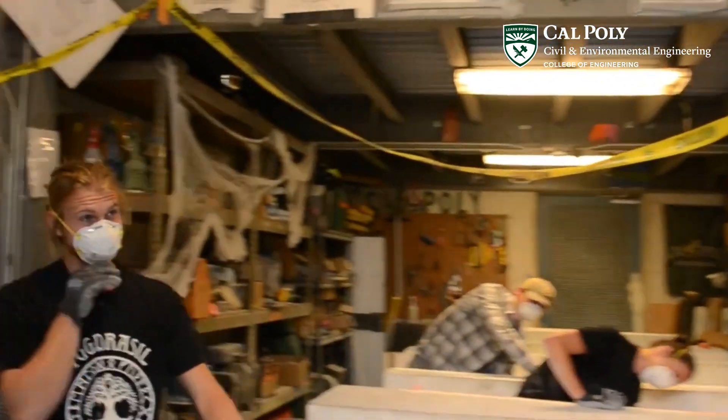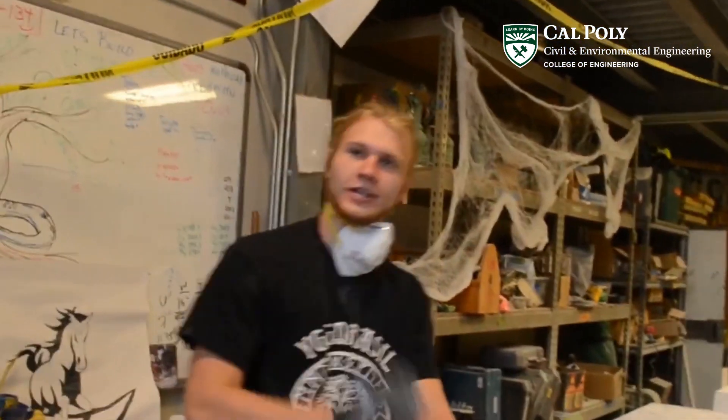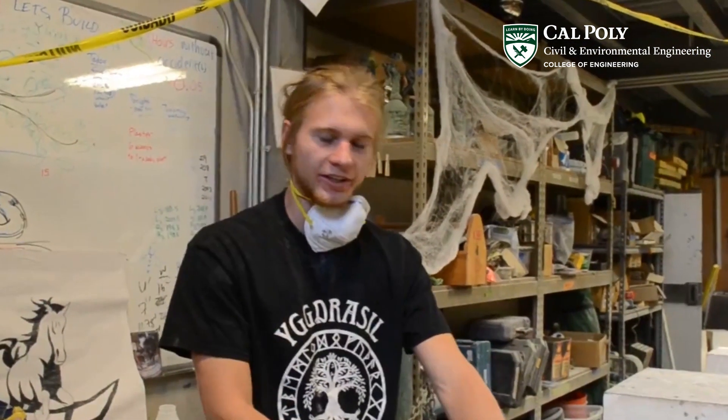Awesome, can we come in? Yeah, absolutely, come on in. This is Max, our senior construction captain. Hey Max, what does a senior captain do? Senior captains are ultimately responsible for making sure that the canoe is done and done well, but it also means we do most of the same.